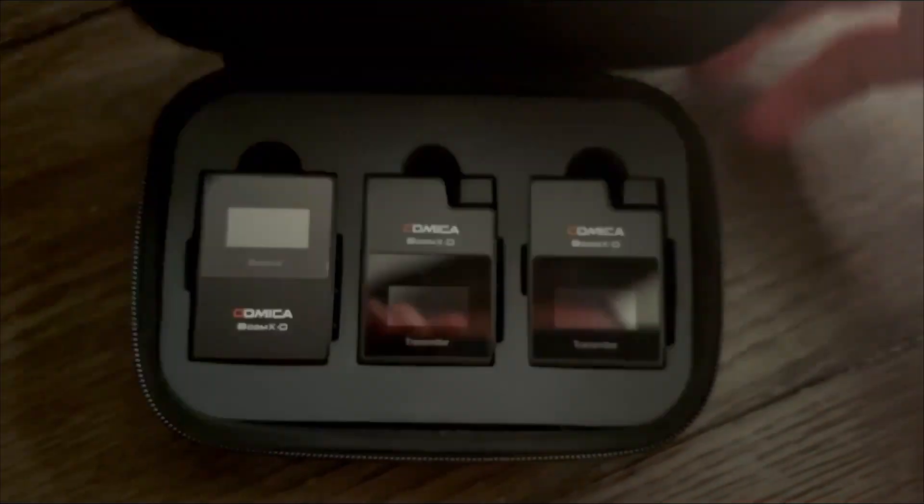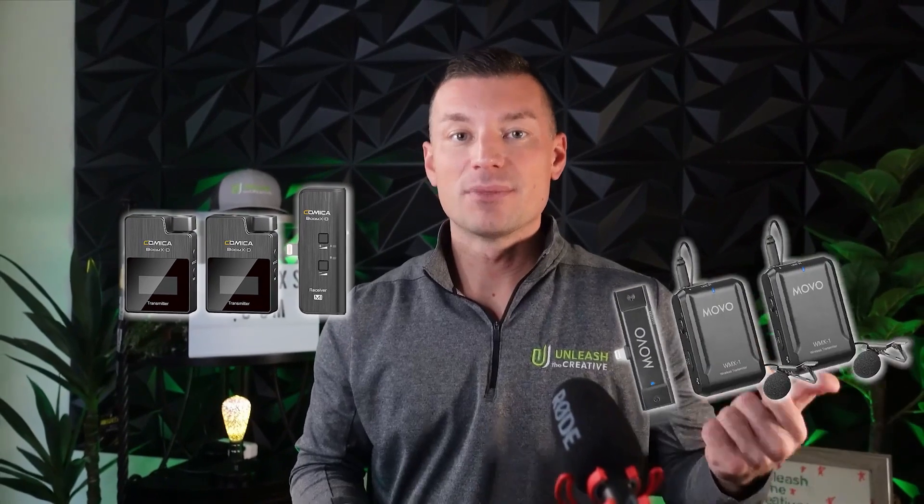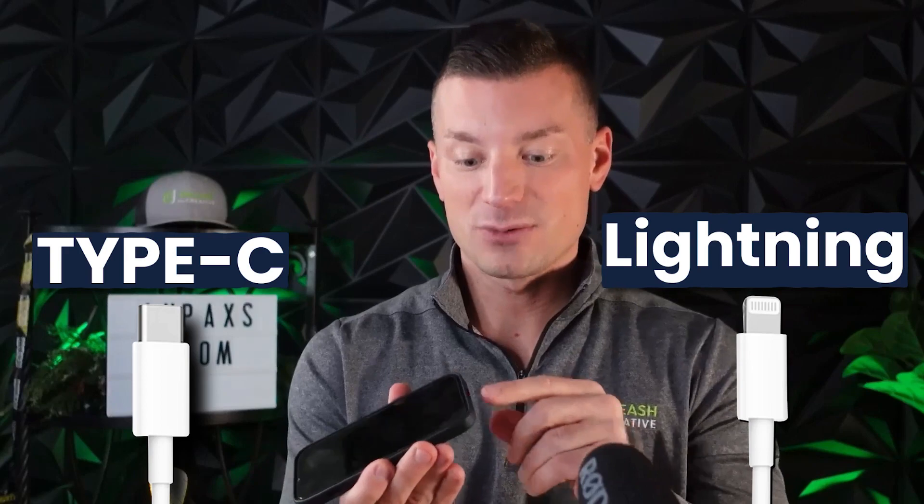Now the wireless mics are a whole different thing. What I love about them is you can take them on the go — they're easy to set up and you can record outside, traveling, in a plane, or at a conference. You don't have to be right in front of it; you've got some range. The ones I use are the Comica and the Movo. What I love about these is not only can you use them for a camera, but you can plug them right into your smartphone. Just make sure you get the right adapter — USB-C or lightning, whatever port your phone has — and make sure the mic plugs right into it.